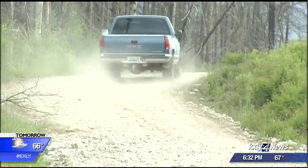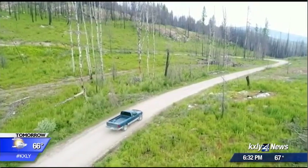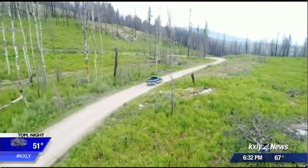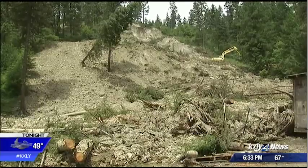Since then, people in the area have had to take this primitive road, part of which travels through the Colville National Forest. It's horrible, and people's vehicles have fallen apart basically. I've got a pickup truck, three-quarter ton, real heavy-duty suspension, and it just beats it to death at five to ten miles an hour.